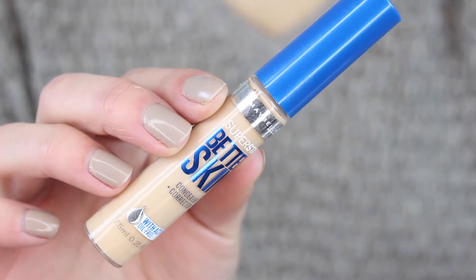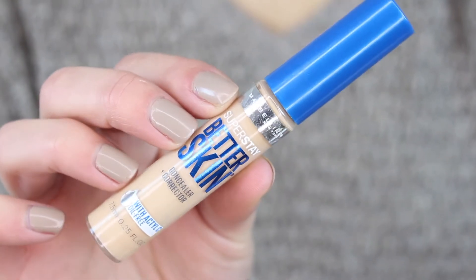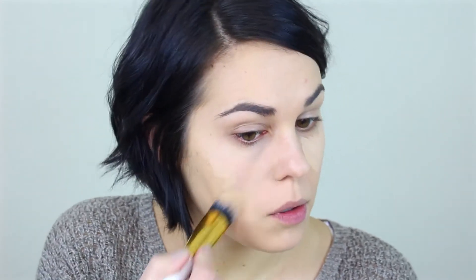So I already have my foundation done, and right now I am combating this super annoying zit, so just overlook it. Moving on to under-eye concealer — I'm going to use the Maybelline Better Skin concealer, and I'll have all of the products listed and linked down below in the description box for you guys. I'm just going to blend this out. I love this concealer — it's really lightweight and it just gets the job done.